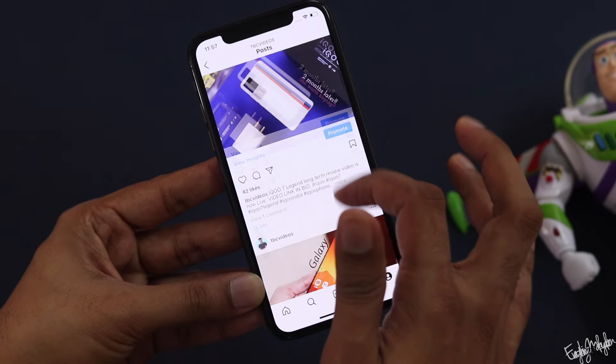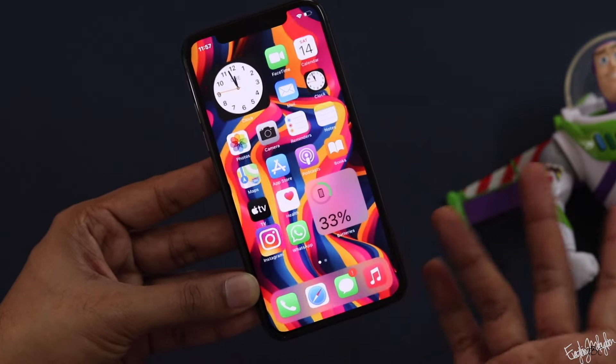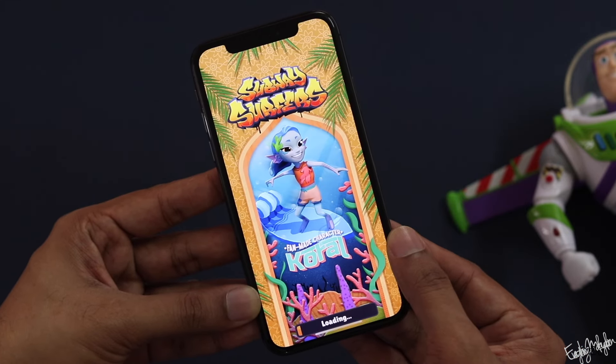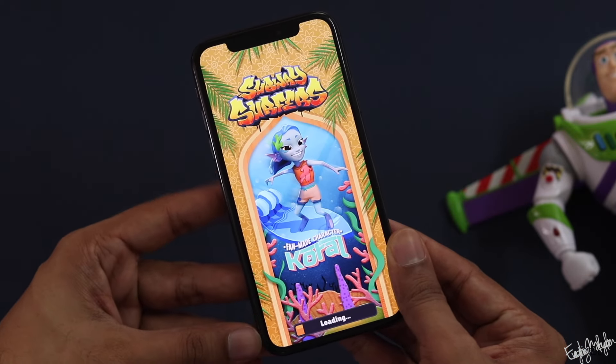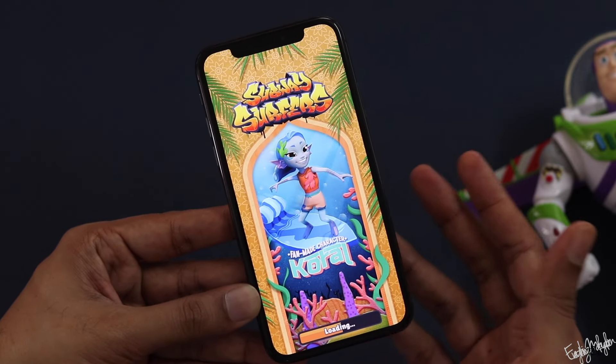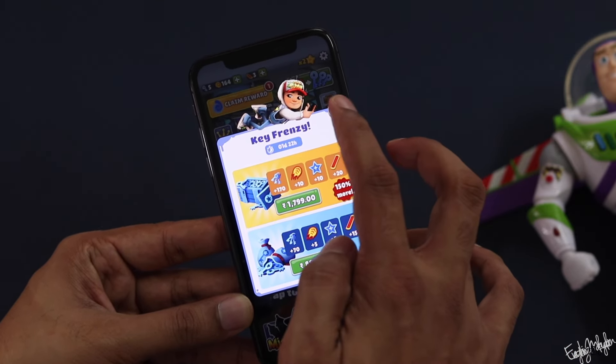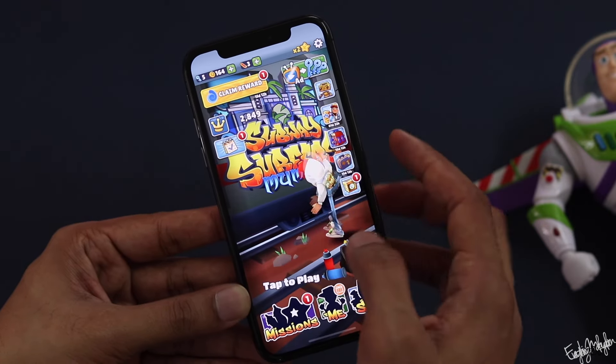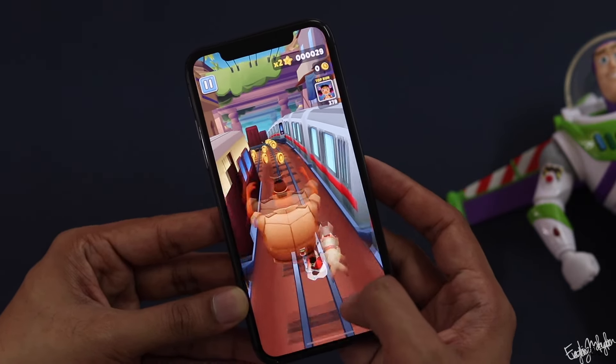Looking at storage options, the iPhone X comes in two variants: 64GB and 256GB. You can choose based on your storage needs and budget.